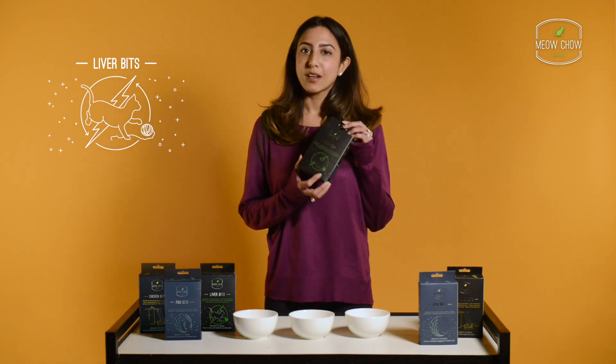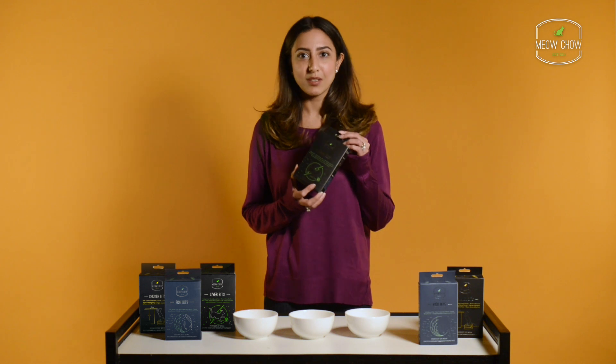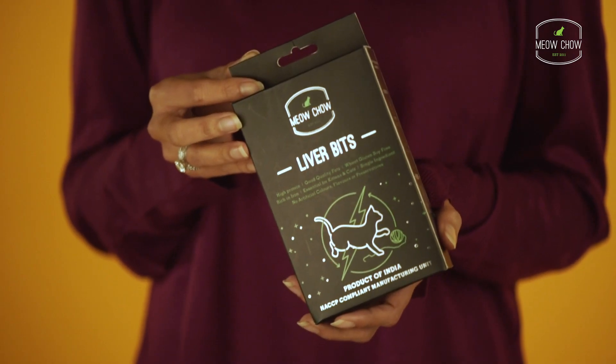Liver bits is made of chicken liver. Chicken liver is rich in essential vitamins and minerals, and liver bits is a great way to get all that goodness into your kitty's tummy.